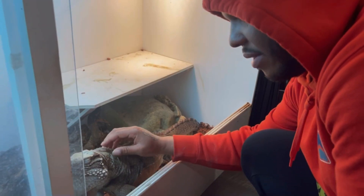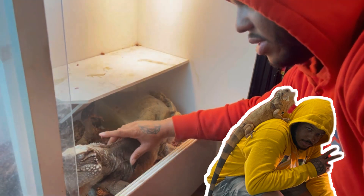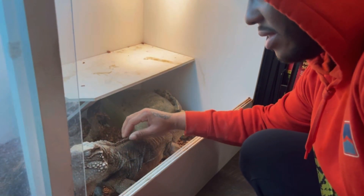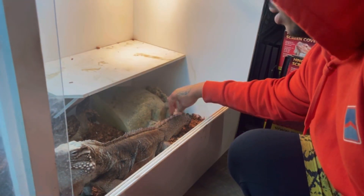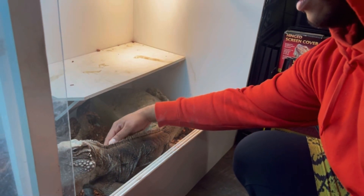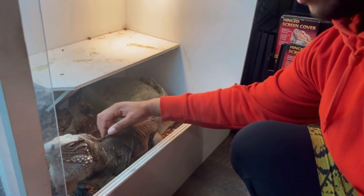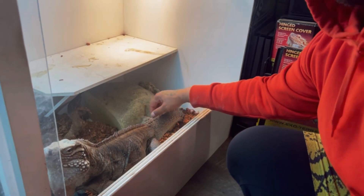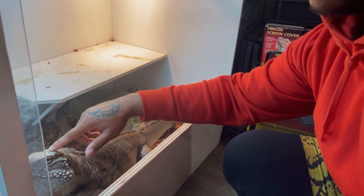Like I have an iguana, but she's just a normal green iguana. This one right here is pretty rare — I think it would take like over $30,000 probably. She's very selective with people. Actually he's a boy. I ain't know that.